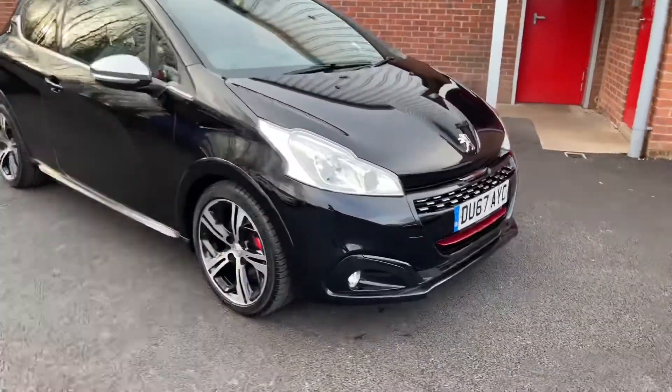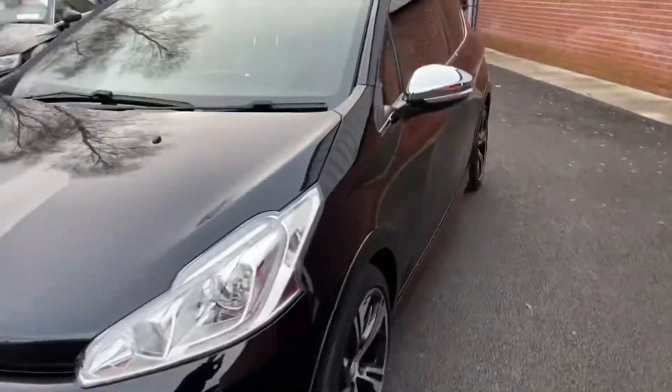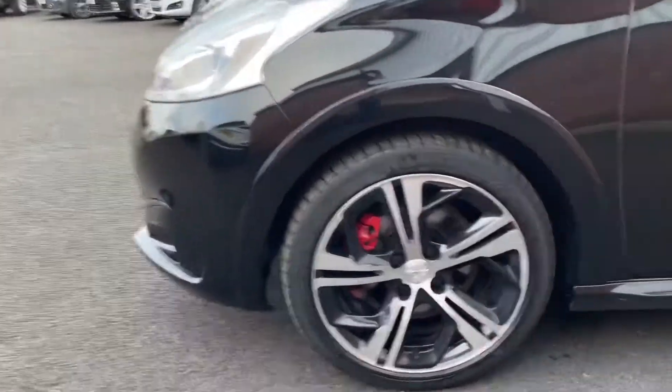Coming around the front of the vehicle now, you'll find it's fitted with LED headlights. And coming down the side, the vehicle has 17 inch alloy wheels.